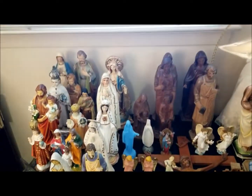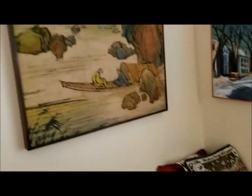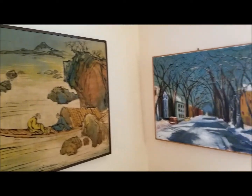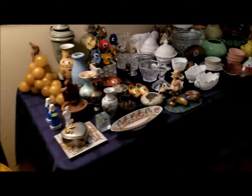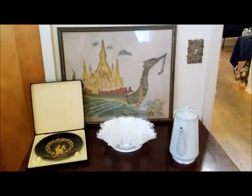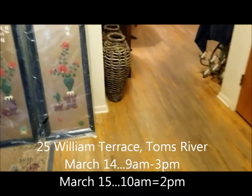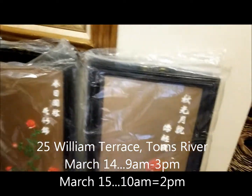This is another room. Those of you who are looking for religious artifacts — look at this. Absolutely beautiful pieces. More Asian art — these are watercolors. Another packed table. This house is absolutely packed, you have no idea. We will still be putting more stuff out. See you here this Saturday and Sunday.